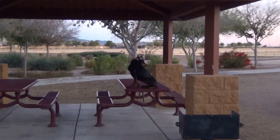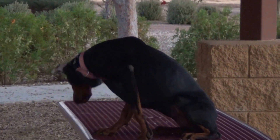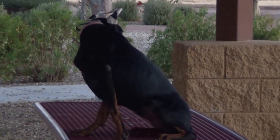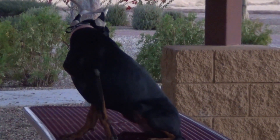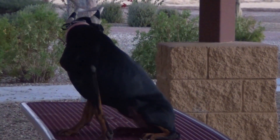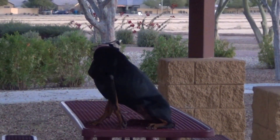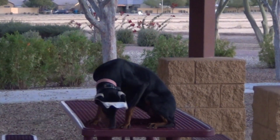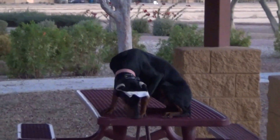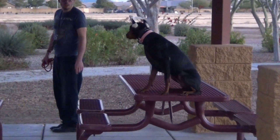She has nice dark colored markings with her black, and a good deep chest for her age. The handler was totally out of her sight — just coming back to pick her up. Now the handler will go by the edge of the picnic table and give her the off command. Previously he was calling the dog to him; now he'll just say off.